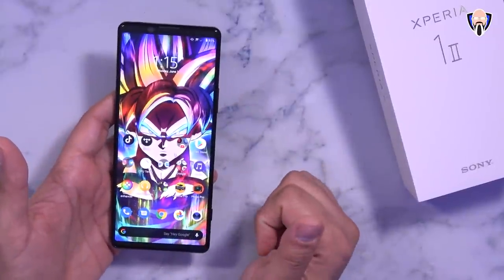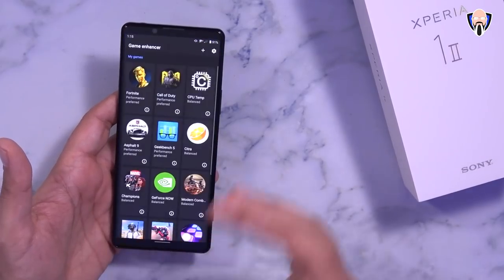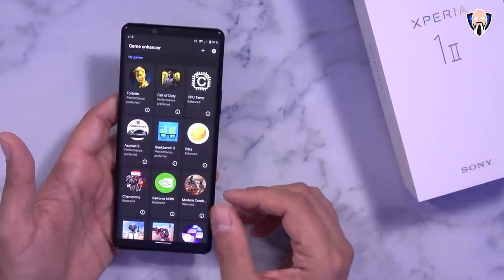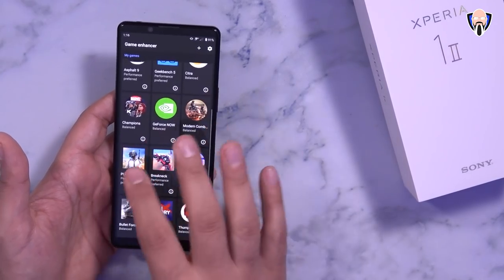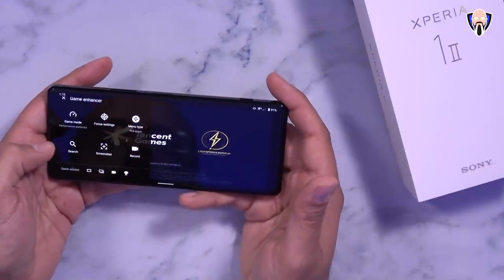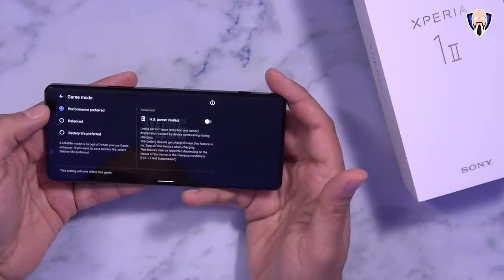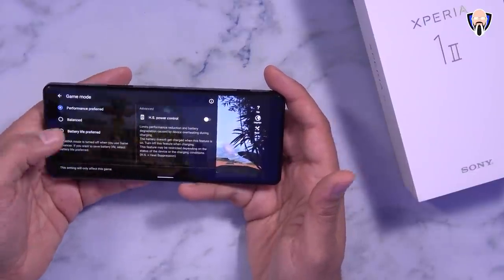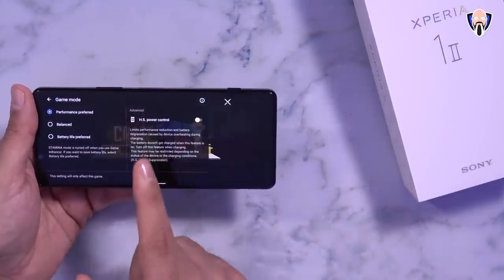Cameras aren't the only thing Sony did really well on this device. They also improved the gaming experience — the game enhancer has received additional features not seen before, even from the first generation. Jumping into PUBG, the game enhancer has options carried from last year but we also now have configurable gaming modes: performance mode for full power, balance mode, and battery life preferred mode for battery savings.